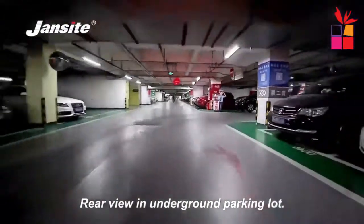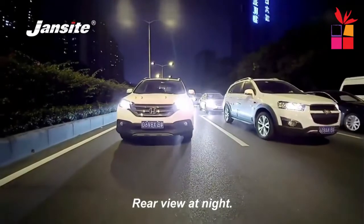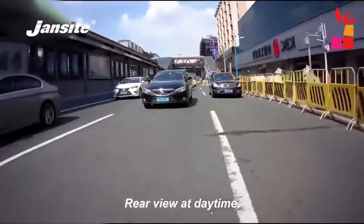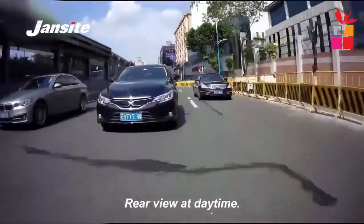It records front and rear at the same time. Time-lapse video can be continuously recorded for 24 hours, making it more secure and convenient, and easy to look back at the video.